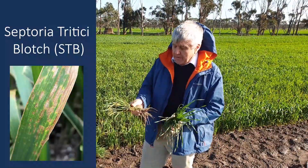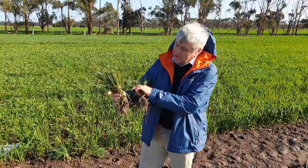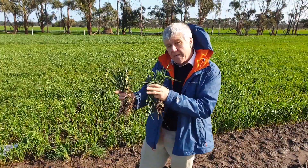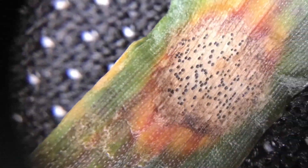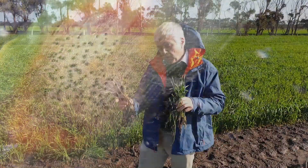Here I've got a susceptible variety in the shape of Revenue, and you can see clearly all of the lower leaves are actually browned off. But when you look at them in more detail, they're actually covered in the black fruiting bodies that we call Pycnidia. That will give rise to the next set of spores.